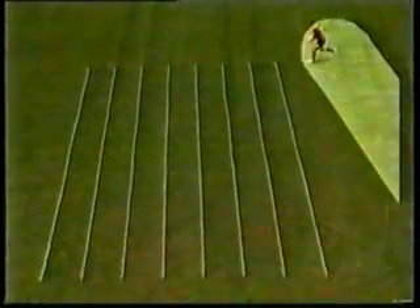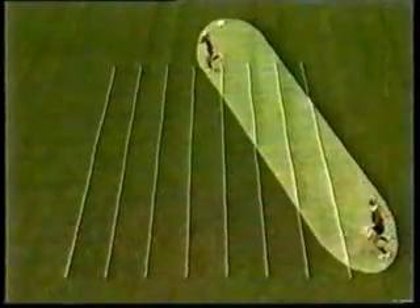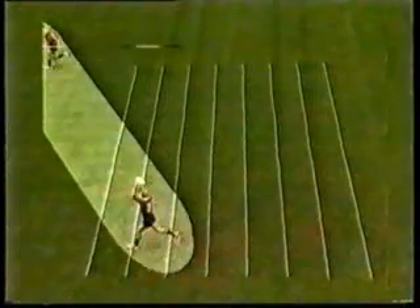Did the player making the pass throw the ball forward? Watch the pass again and notice that the ball moves in a direct line between the passer and the receiver, and the ball is always travelling backwards relative to the moving players.